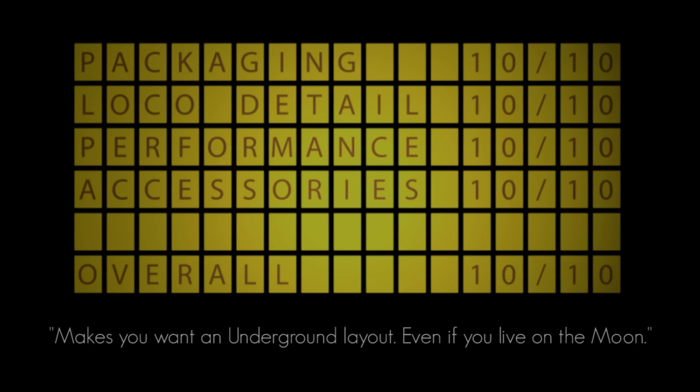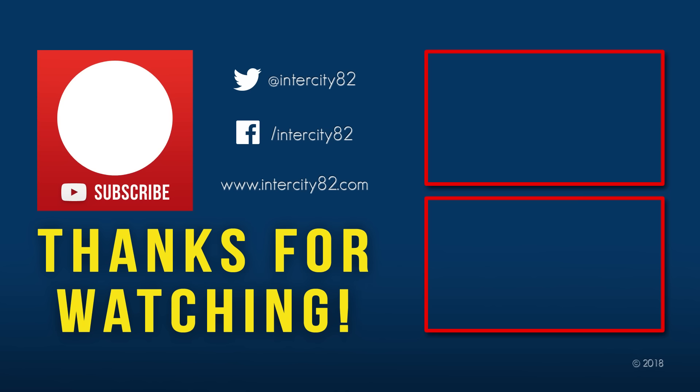I hope you enjoyed this video. Feel free to leave a comment, please give it a like, and if you haven't already, be sure to hit that subscribe button. Thanks for watching.